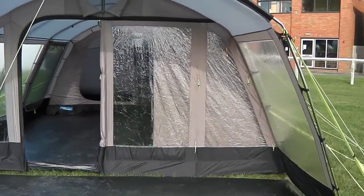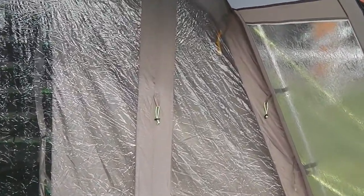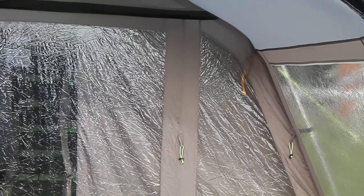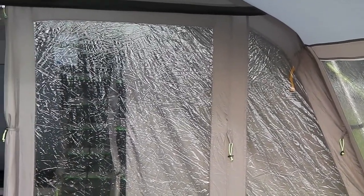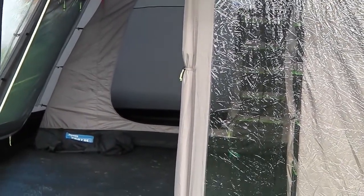The front door — we'll zoom in on this — you can see it actually zips all the way back and can be rolled right the way back into the far corner. Part way back so you just have a little bit of window, part way back again, or obviously closed, so there's true flexibility on how you have the front door arrangement.